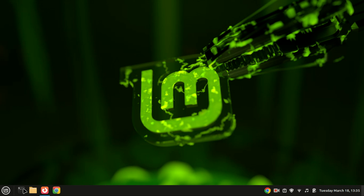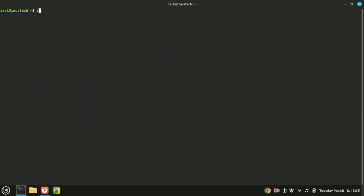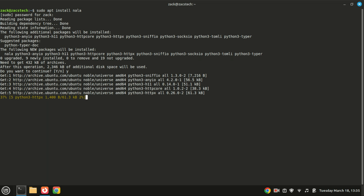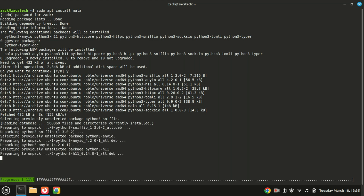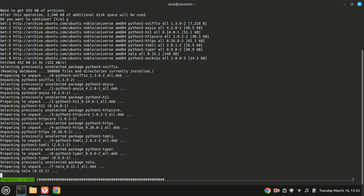Stop using apt — use Nala instead. Nala is a front-end for the apt package manager in Linux, designed to improve the user experience with additional features and a more modern interface. Nala includes a feature to automatically find and use the fastest mirrors for your package downloads. You can run nala fetch to update your mirror list, ensuring faster and more reliable downloads.